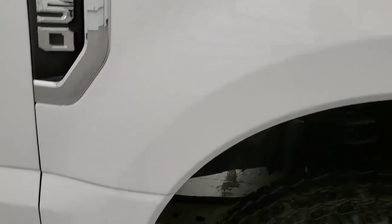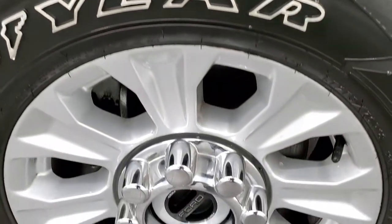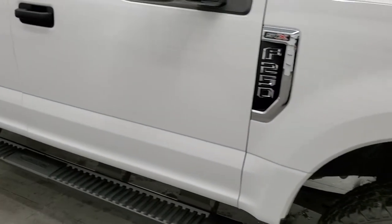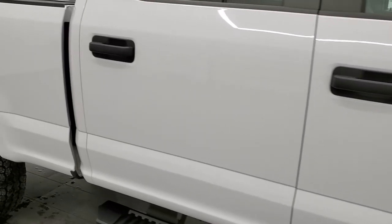The passenger side front fender is absolutely perfect, and the passenger side rim has no scuffs or scrapes. As you go down this side of the truck, take note of how clean the body is and how reflective and mirror-like that paint is.